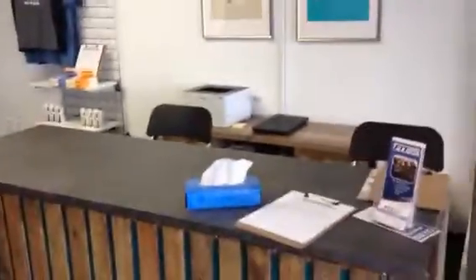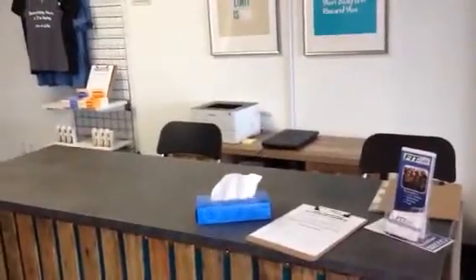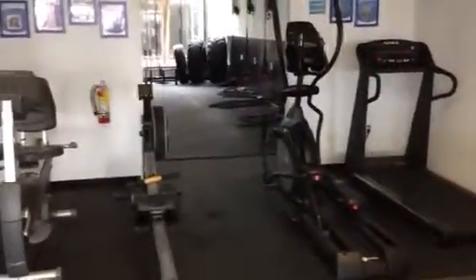When you first come in, we've got our sign-in counter here if you're going to do a little boot camp, spin, or small group. And we've got our elliptical, our treadmill, our rower, and our recumbent bike right here.